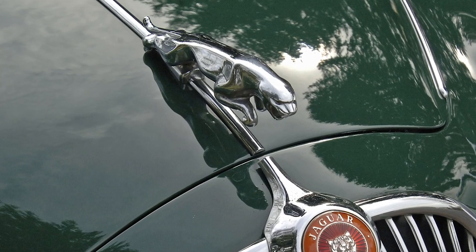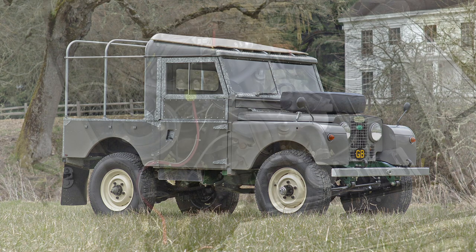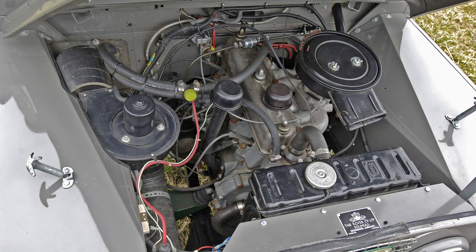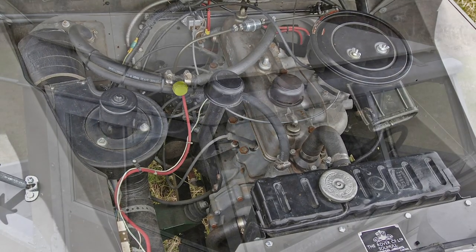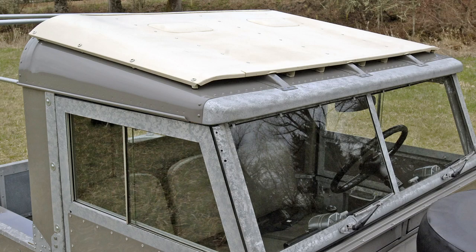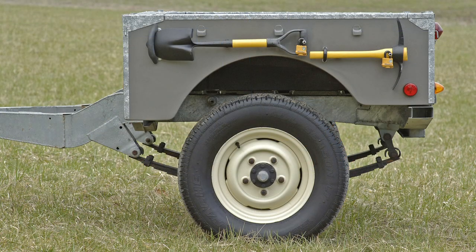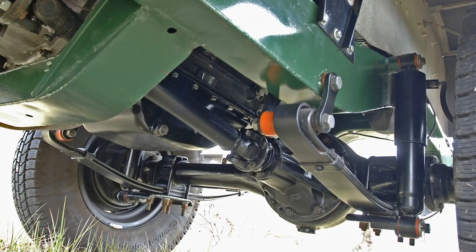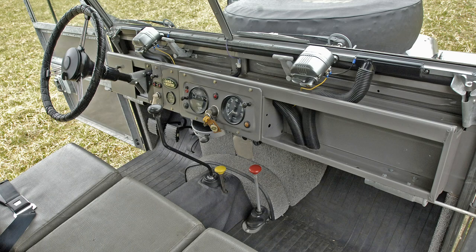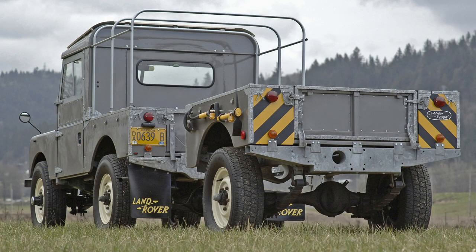One British car that won't get you anywhere fast but will definitely get you there is this 1956 Series One Land Rover. This was a frame-off, nut-and-bolt restoration using a later Series 2 motor and a full synchro Series 2 gearbox. It had neat features like a tropical roof and a matching trailer, which kind of turned the whole thing into a Tonka toy brought to life. Underneath it had a full Rocky Mountain parabolic suspension and was pretty much ready to go anywhere.